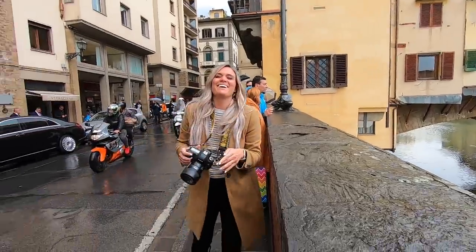The rain is lightening up. We're at the Ponte Vecchio — I think that's how you say it. This bridge has a bunch of shops and restaurants on it, really picturesque, right over the Arno River.